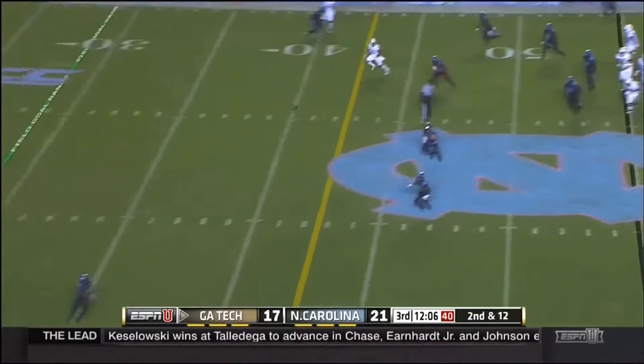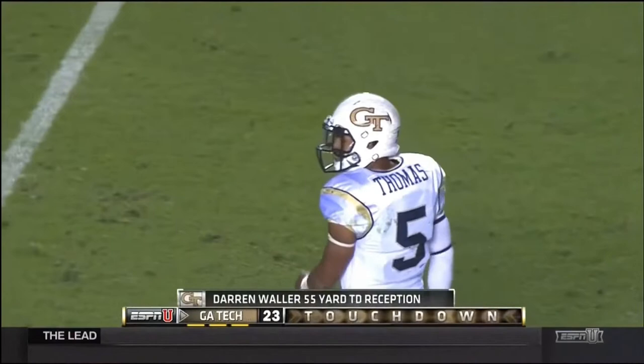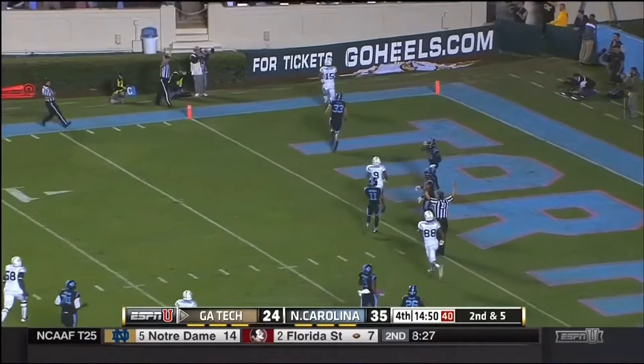Hill in motion, Thomas to throw — wants Waller, who makes the catch and he's gone. Touchdown, Georgia Tech — 55 yards, Thomas to Darren Waller. On second down Justin Thomas downfield — he's got Smelter, makes the catch, Smelter with a lane to the end zone. And Georgia Tech strikes on the first play of the fourth quarter.